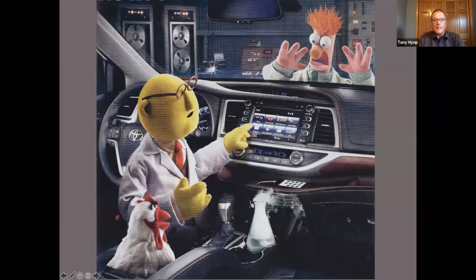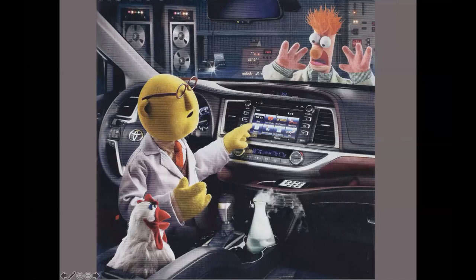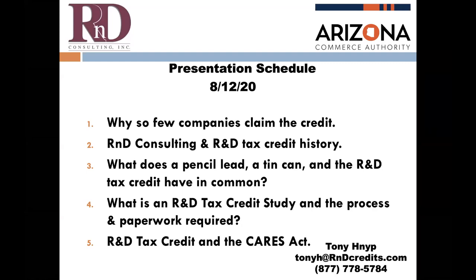I always start with this slide — this is kind of what I've always thought of as R&D growing up: people mixing Bunsen burners, mixing chemicals and such. What I hope to accomplish today is to show participants that there are R&D qualifying activities that are pervasive through your organization. I'll talk about the history of the credit and why few companies are claiming it, why it's a misnomer, and then I'll talk about the R&D tax credit study and the new CARES Act and how it's benefited the R&D tax credit.